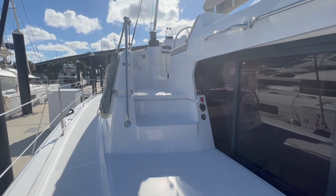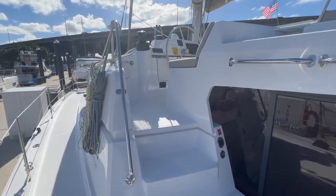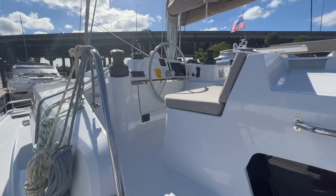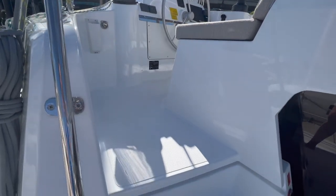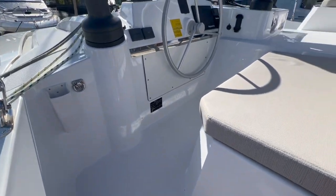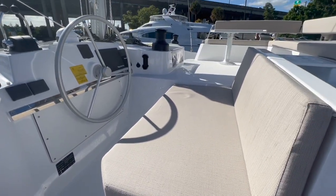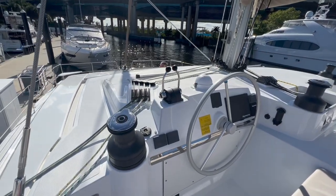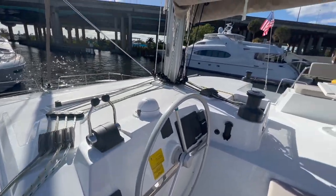Let's take a quick tour. Let me show you the cockpit. The cockpit floor has been lowered — it's much lower than the flybridge — because they wanted to be able to lower the boom.